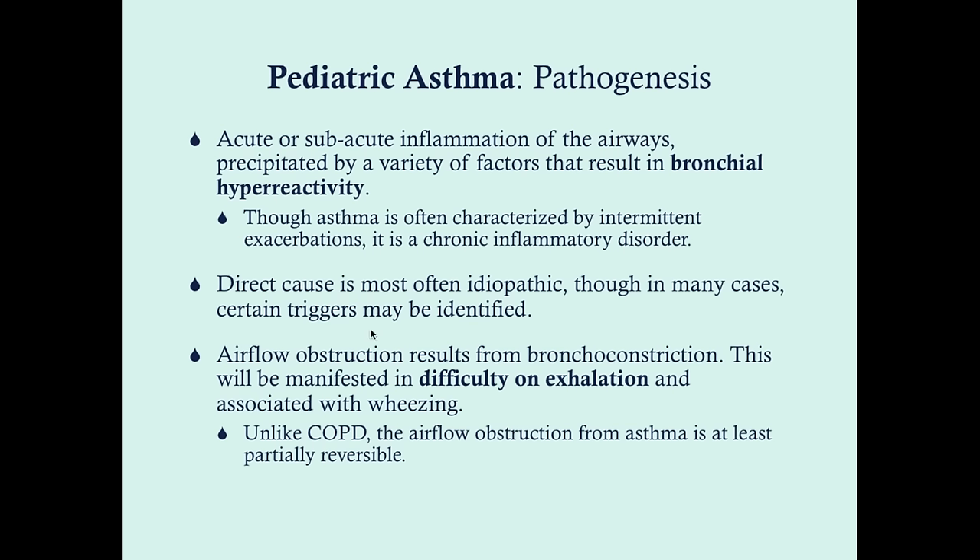The direct cause is idiopathic, but in many cases certain triggers — generally environmental allergens — can be identified. Airflow obstruction results from bronchoconstriction, manifested typically as difficulty on exhalation and associated with wheezing. Difficulty on inhalation is more characteristic of conditions higher in the respiratory tract, like croup. With asthma, it's a bit more lower down, closer to the bronchioles, so it's more associated with wheezing. Things like laryngomalacia and tracheomalacia give more stridor on inhalation. Although with really severe asthma, you can have biphasic wheezing.